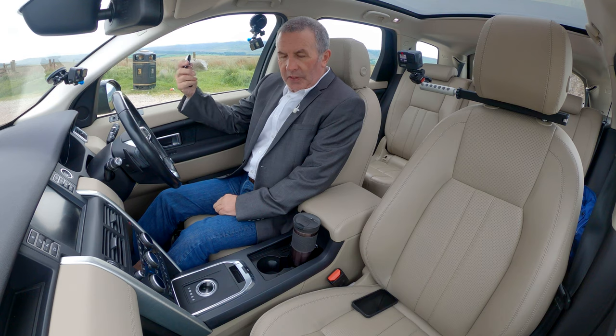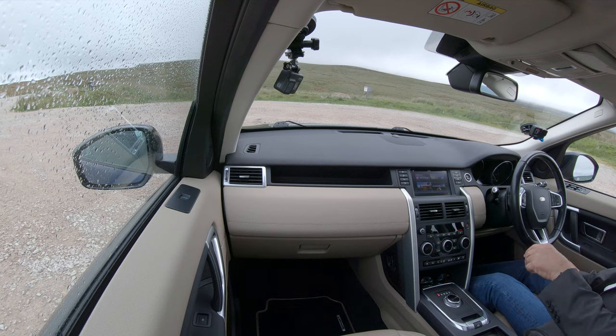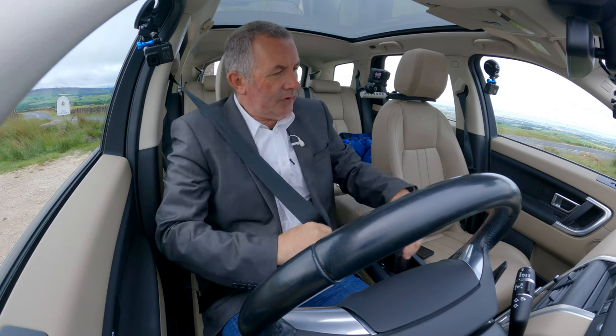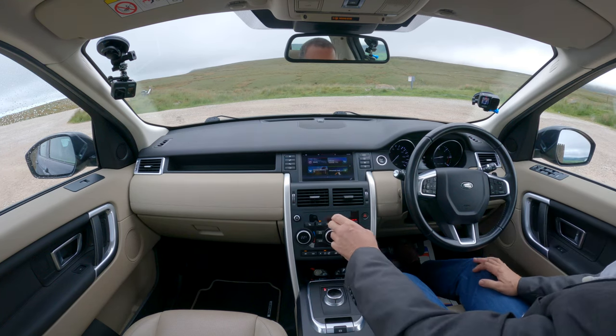There's the Range Rover key — foot on the brake, click to start. The gear selector comes out of the tunnel there.